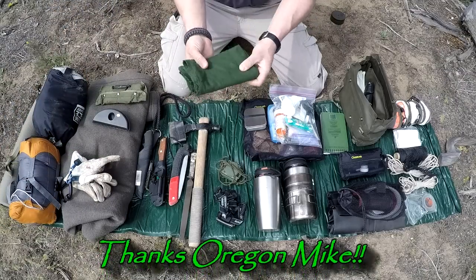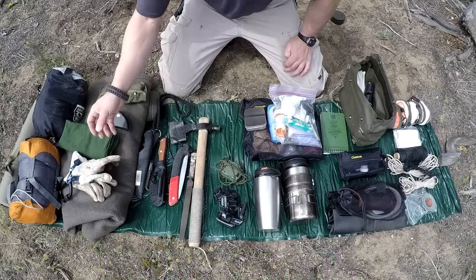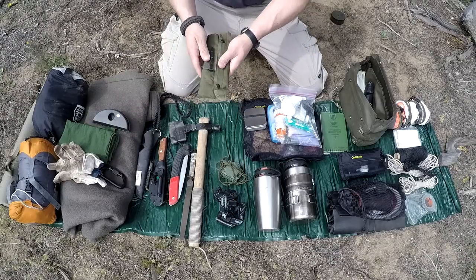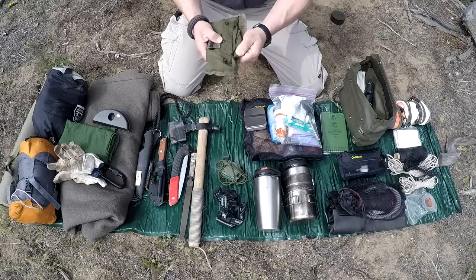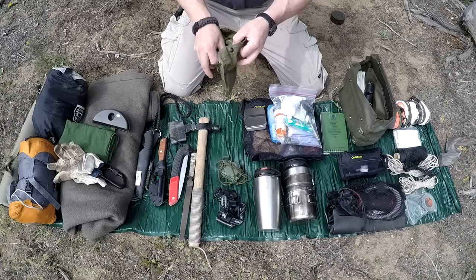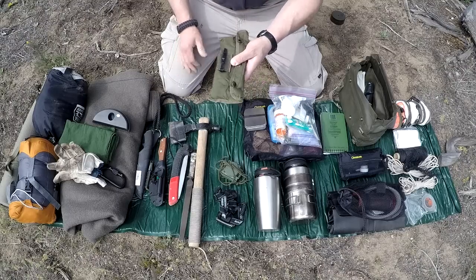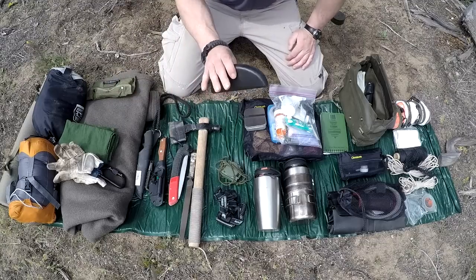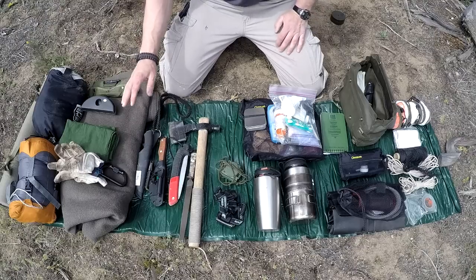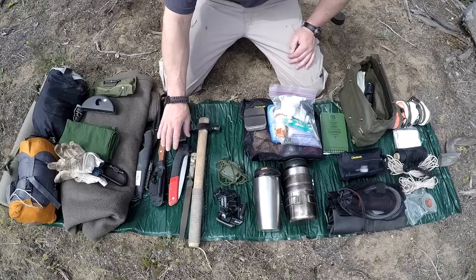I also carry a cloth bandana — actually a bigger piece of cloth with lots of uses. I always carry leather gloves for working. My fire starting kit has everything: ferro rod, matches, lighter, extra fire starter, and cotton balls — that's my go-to and it works really well. I also have a sunglass case so I don't destroy them, and my wool blanket hoodie which serves as my jacket.